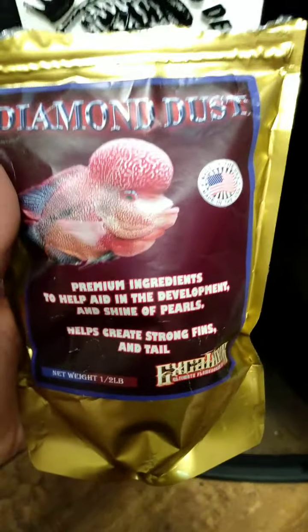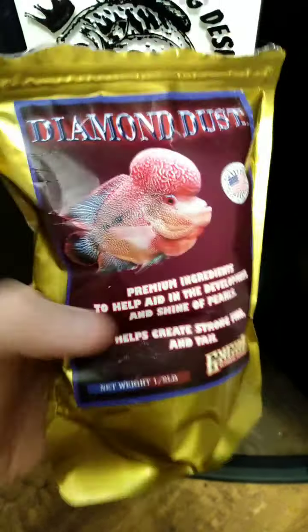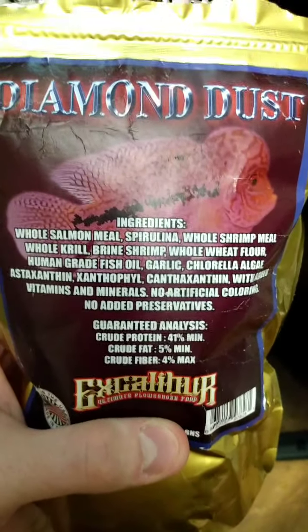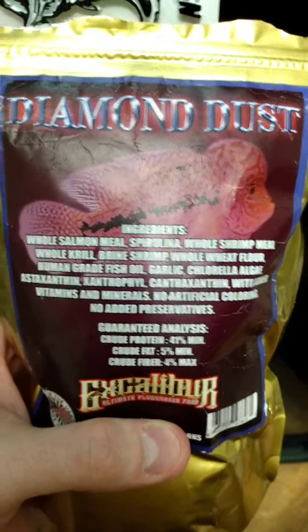Which I also have that - this guy eats that one. I'm not sure exactly why they don't like the Diamond Dust, I guess. It's got pretty good ingredients in it and stuff like that.